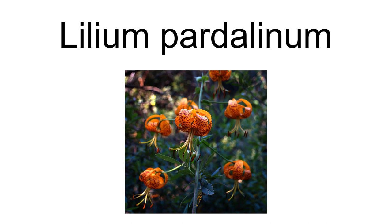Lilium pardalinum subsp. wigginsii, Bean and Vollmer — Skinner Wiggins lily — found in Southwestern Oregon and Northwestern California. The subspecies Pitkin marsh lily, Lilium pardalinum subsp. pitkinense, is federally listed as an endangered species.